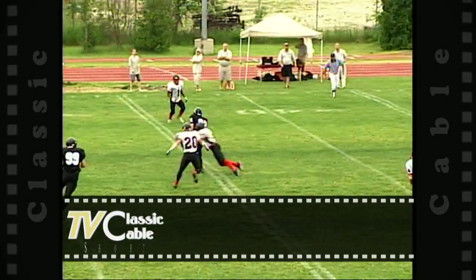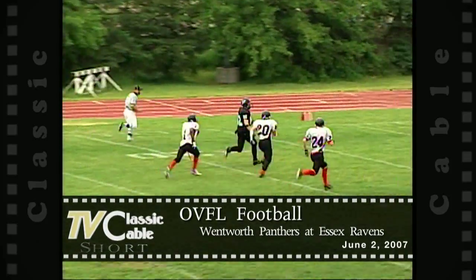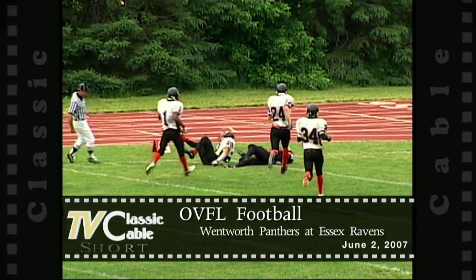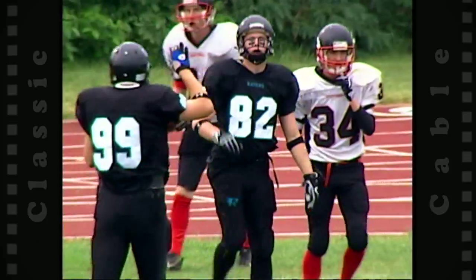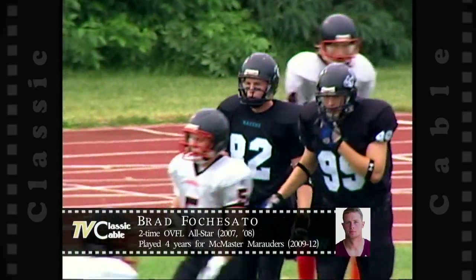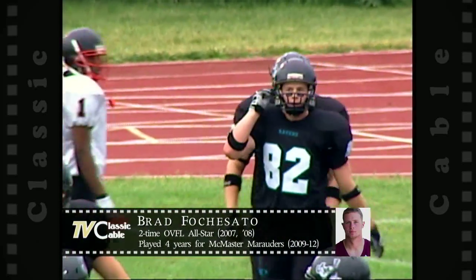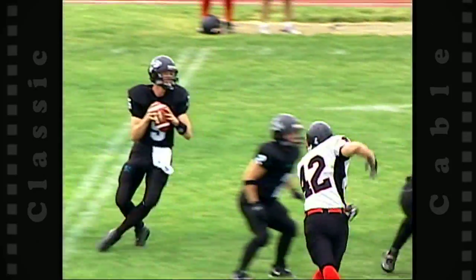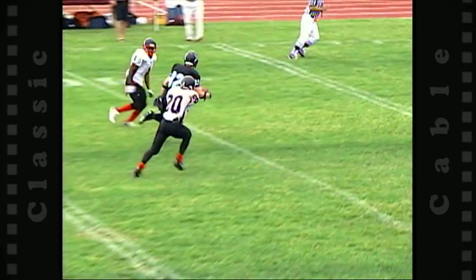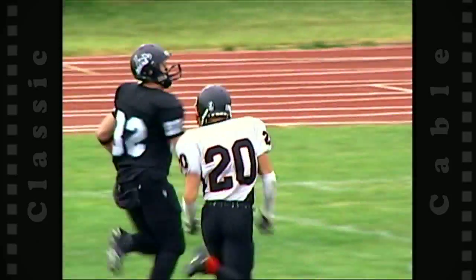Back to pass, looking downfield, and it's caught by Fasha Shadow — he's got some open real estate. Down to the 10, the 5, brought down by number 20 John Boonstra. That was a touchdown-saving tackle as Boonstra turned on the afterburners and did a great job chasing down Fasha Shadow. I thought he was going to get into the end zone. Kyle had good protection, and Fasha Shadow is a sure-handed receiver — but that was great pursuit.